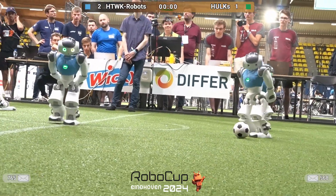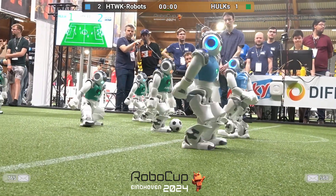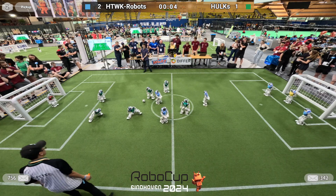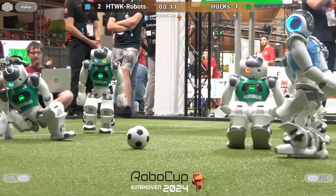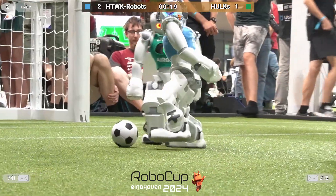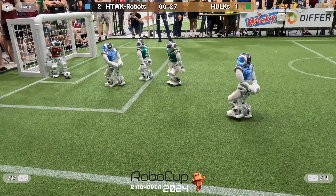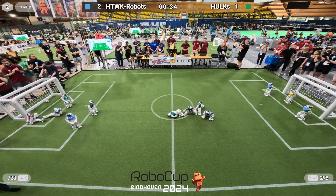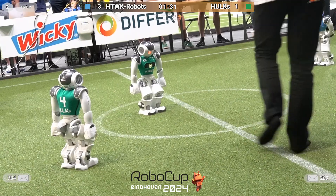Hulks getting their get-up motion and the falling-over from the keeper fixed during halftime. Let's see if they've managed to do it so they can prevent any more goals from coming. But HTWK seems to be very sharp right from the start. We're going to have a really interesting second half here. If a robot doesn't manage to get up in time, we penalize them. This is a goal from number 6. That is number 6 already trying to score. It's a goal for the green team. We penalize for 4 to 5 seconds; after that you can re-enter the field.